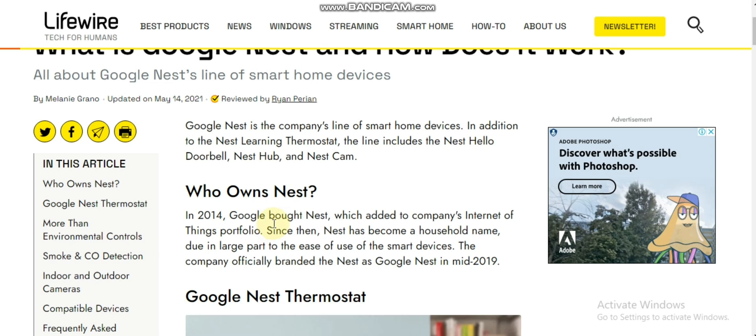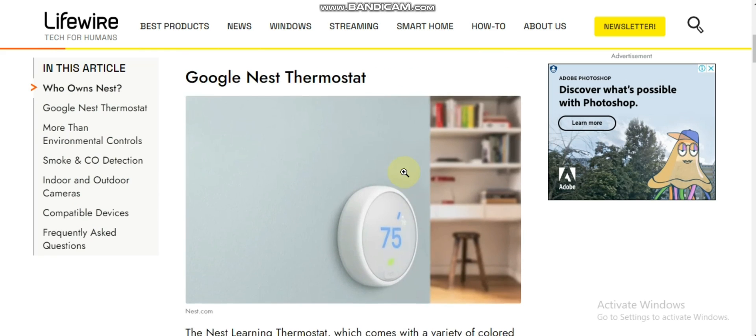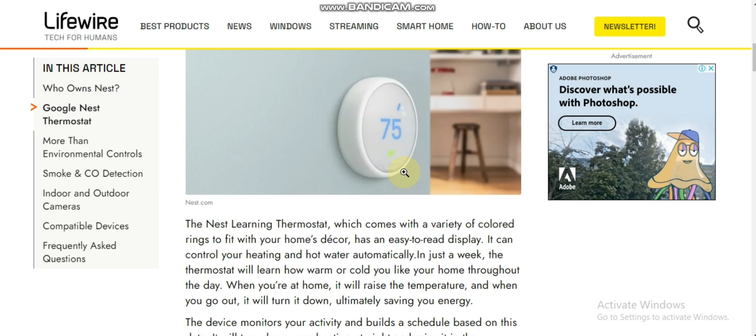Google Nest is a company line of smart home devices. In addition to the Nest Learning Thermostat, the line includes the Nest Hello Doorbell, Nest Hub, and Nest Cam. In 2014, Google bought Nest, adding it to their Internet of Things portfolio. Nest has become a household name due in large part to the ease of use of smart devices. The company officially branded Nest as Google Nest in May 2019.